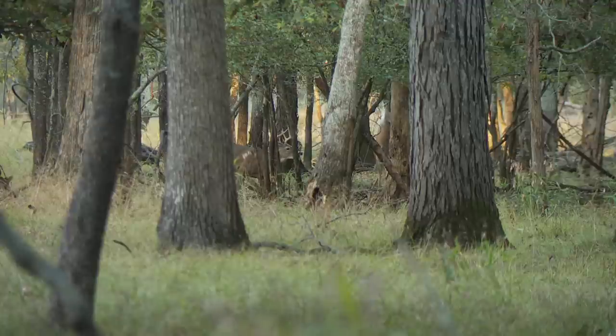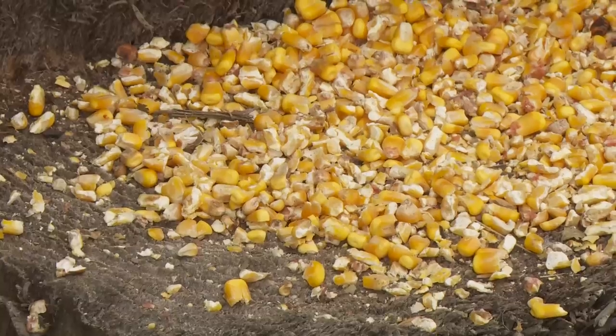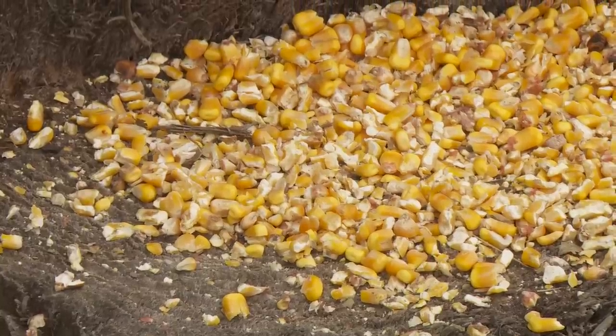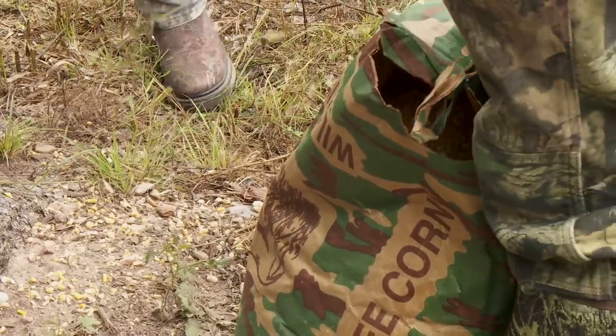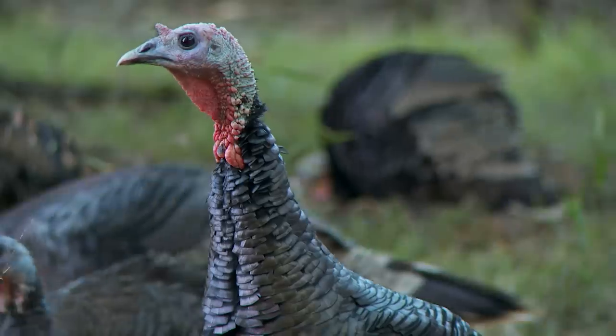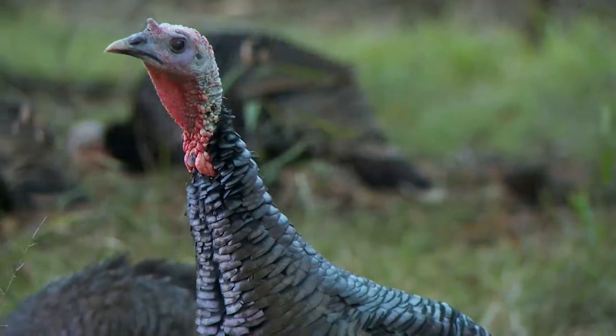If the goal is providing supplemental wildlife food, corn probably isn't the best option. With corn, there are a lot of issues with diseases. There's aflatoxin fungus that gets on the corn — that's deadly to turkeys. It also increases predation rates.